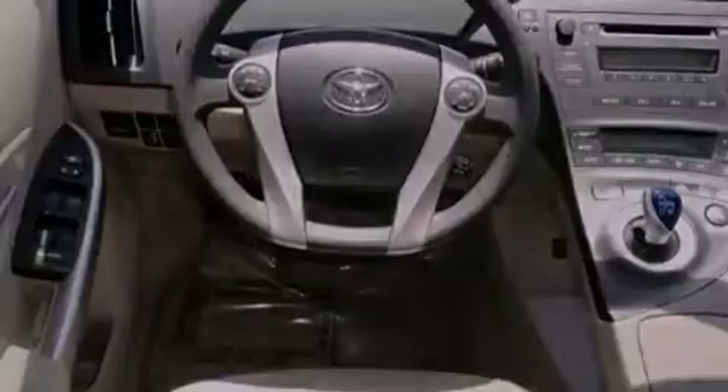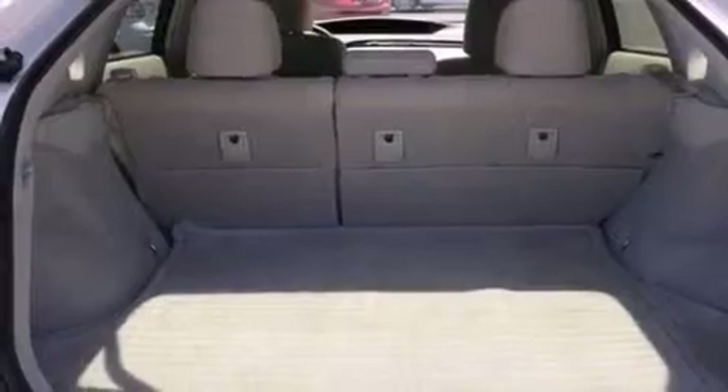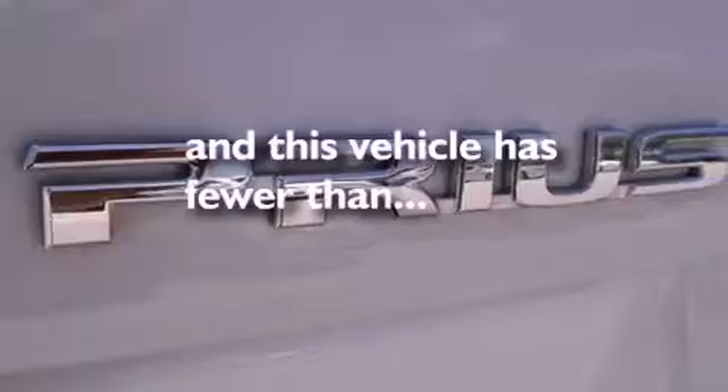Additional features include an anti-lock braking system, front airbags, child safety seat anchors, and heated side view mirrors. This vehicle has fewer than 24,000 miles on the odometer.